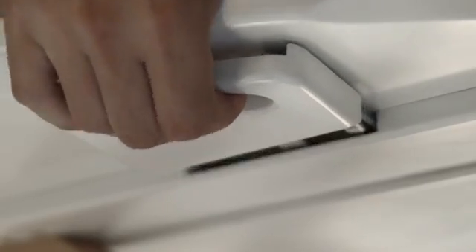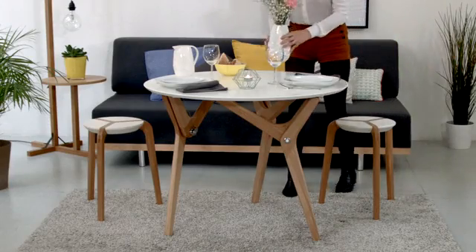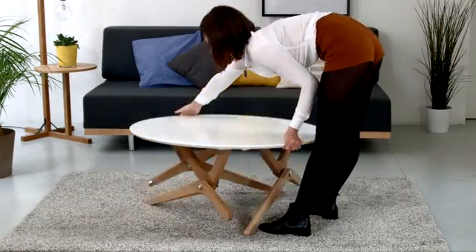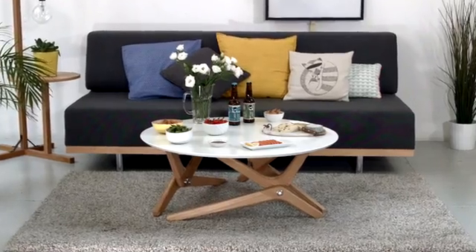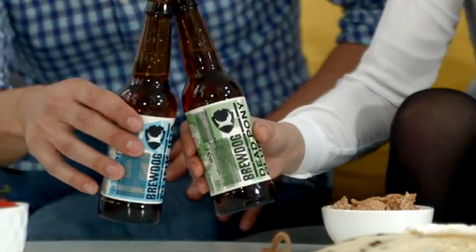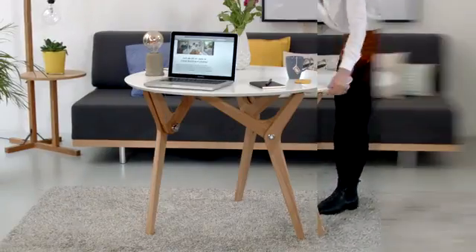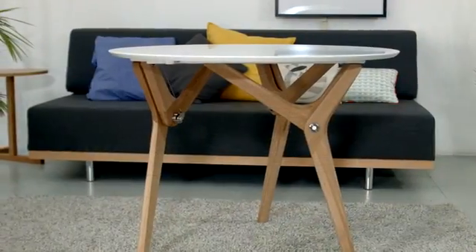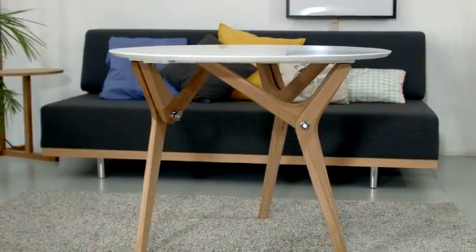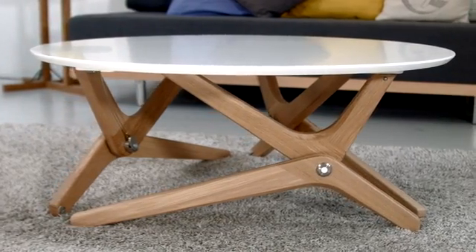We kept the table as light as possible so one person could operate the transformation easily. From a dinner table to a coffee table, all in an instant. Use the lower position to lounge with your friends. Use the upper position to work. One table, two positions, two different styles — a product that adapts to your needs and transforms your interior.